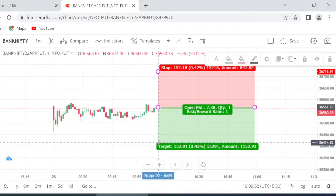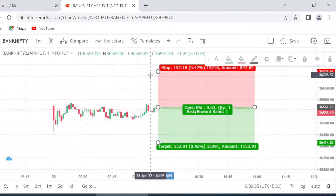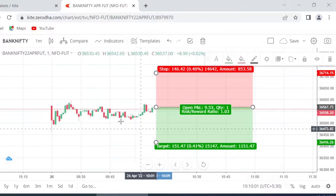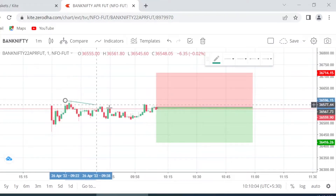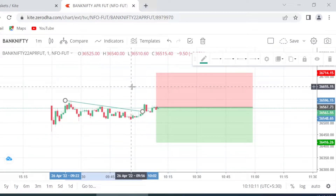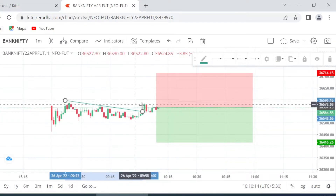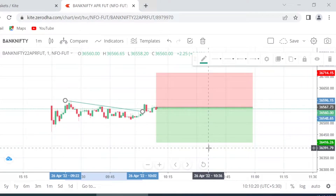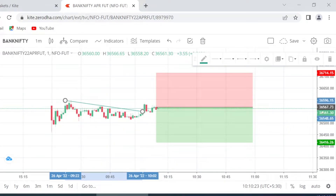Our target is set at a 1:1 risk-reward ratio, though one can keep it a little lower. This looks like a breakout, but I strongly feel it will be a false breakout, and that is the reason we are taking a short trade here. Our trade is taken at 36,567, stop loss at 36,714, and target at 36,416.